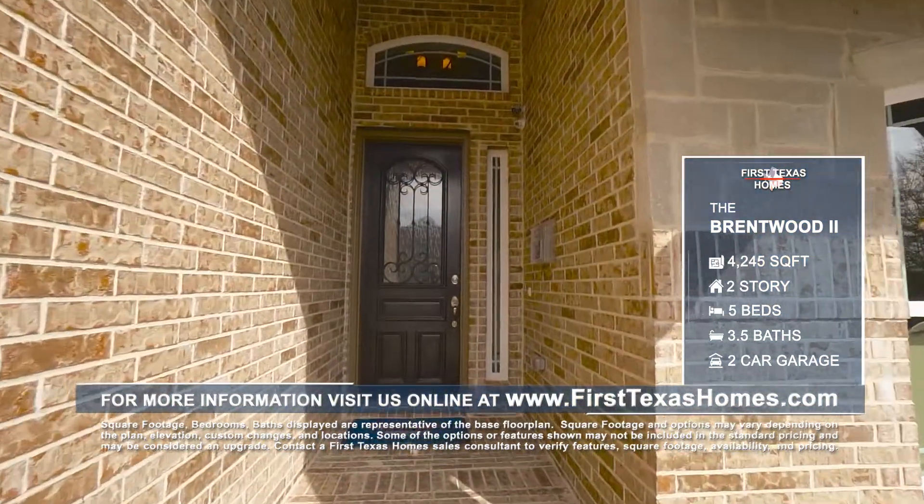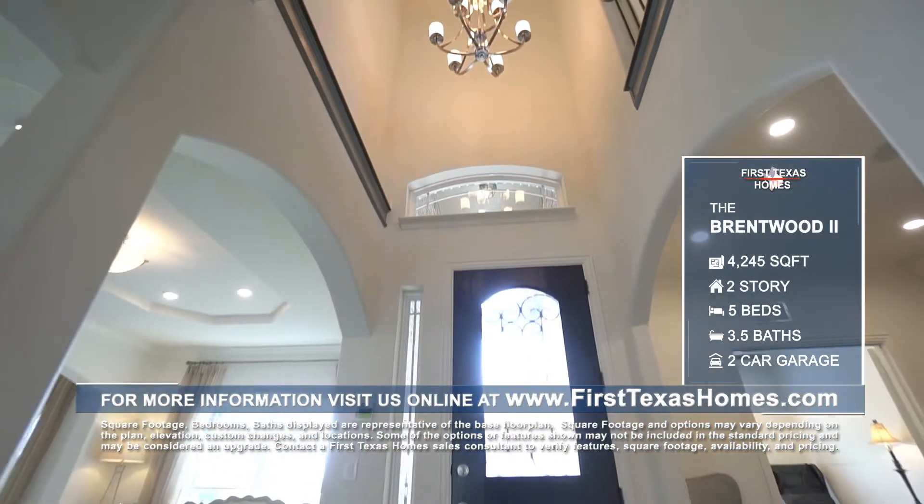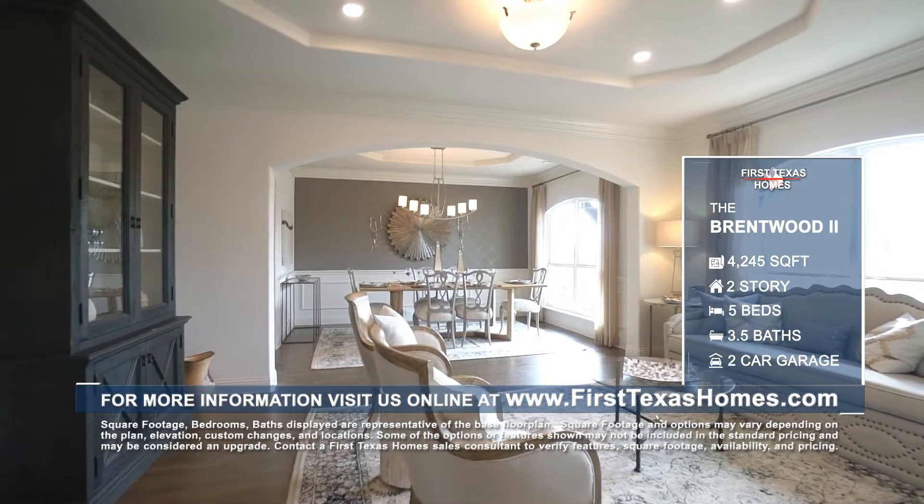As you make your way through the beautiful custom door to the foyer of this five-bedroom, three-and-one-half bath Brentwood two-floor plan, you'll find a formal living and dining room perfect for special family occasions.